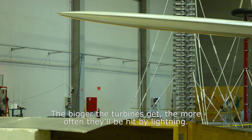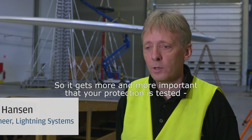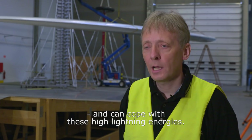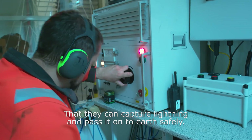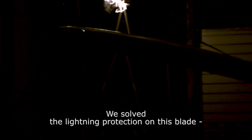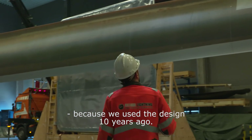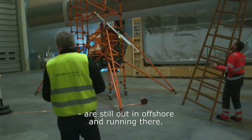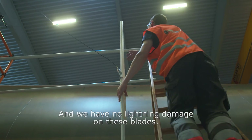The bigger the turbines get, the more often they will be hit by lightning strikes. So it gets more and more important that your protection is tested and can cope with these high lightning energies — that they can capture lightning and pass it onto earth in a safe way. We saw the lightning protection on this blade, and we actually have evidence of that because we have used this design from 10 years ago, and these blades are still running offshore with no damages related to lightning.